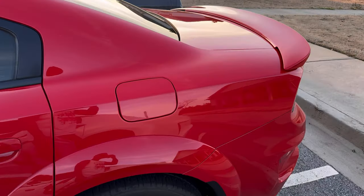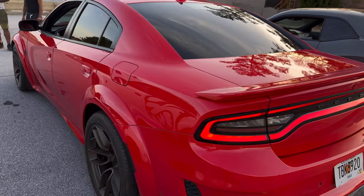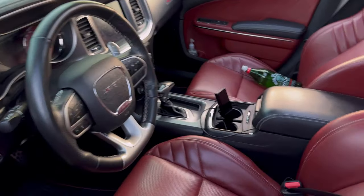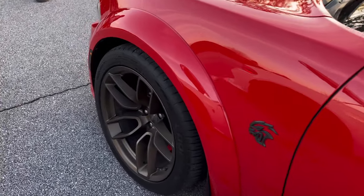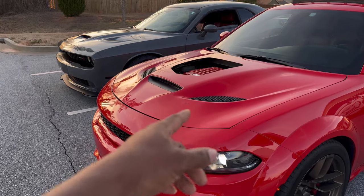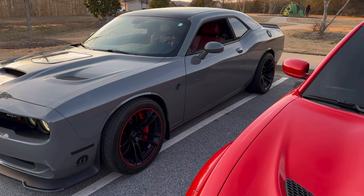My partner's 2020 wide body. It has some wrap on here — we just got done taking the wrap off. Let's see the red guts. The hood is a work in progress. He's about to get the stripes put on, then I'm gonna put the trim and the glass in it, like I got on mine.